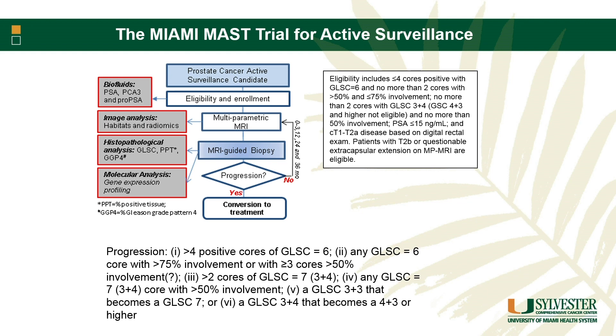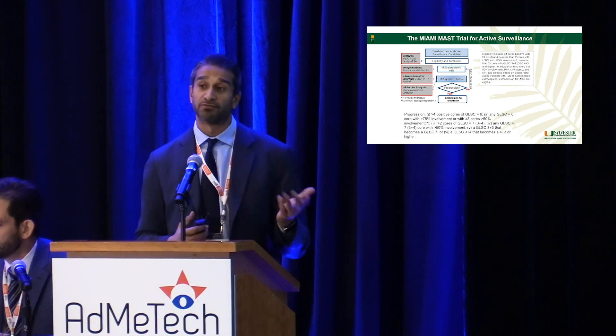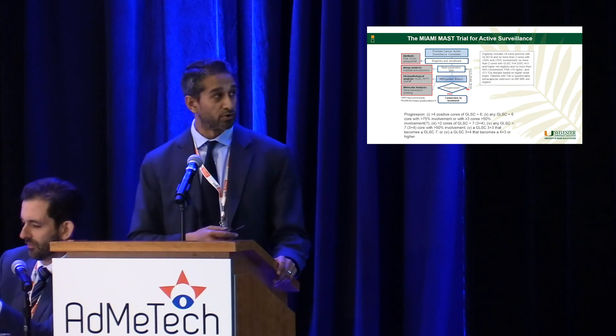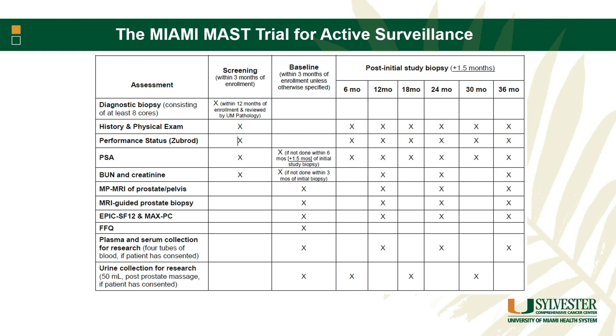We have a fairly expansive criteria for selection — from very low risk to intermediate risk — allowing up to four cores of cancer, with two of them being Gleason 3+4. We don't have any exclusion criteria based on the amount of cancer in a core. Once patients are screened and enrolled, they have blood and urine taken, then an MRI and a confirmatory biopsy at trial entry. They then have another MRI and biopsy every year for the next three years. This was designed to get a better sense of how MRI is tracking these cancers. We also do annual blood and post-DRE urine on these patients.